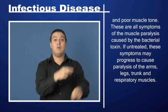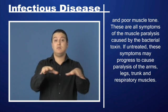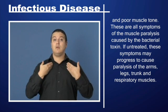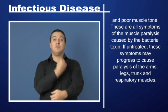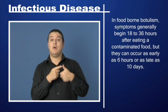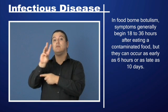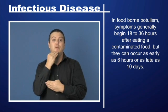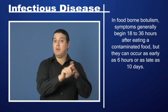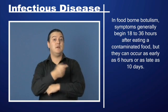If untreated, these symptoms may progress to cause paralysis of the arms, legs, trunk, and respiratory muscles. In foodborne botulism, symptoms generally begin 18 to 36 hours after eating a contaminated food, but they can occur as early as 6 hours or as late as 10 days.